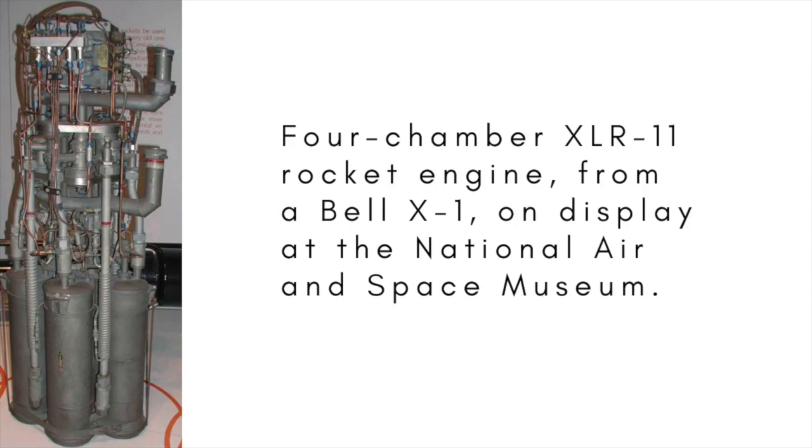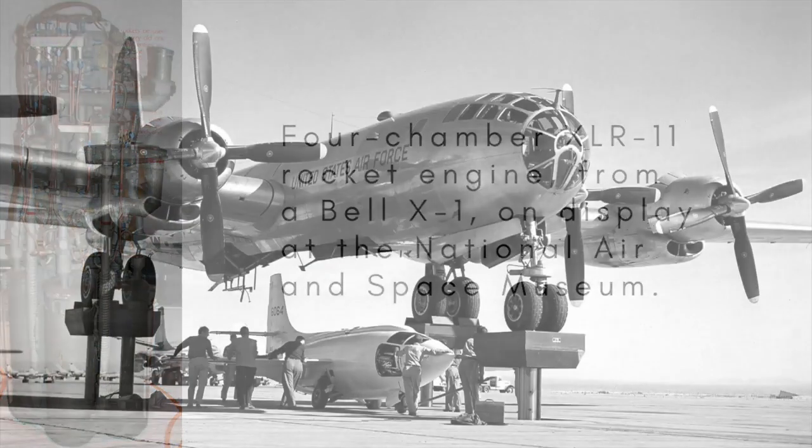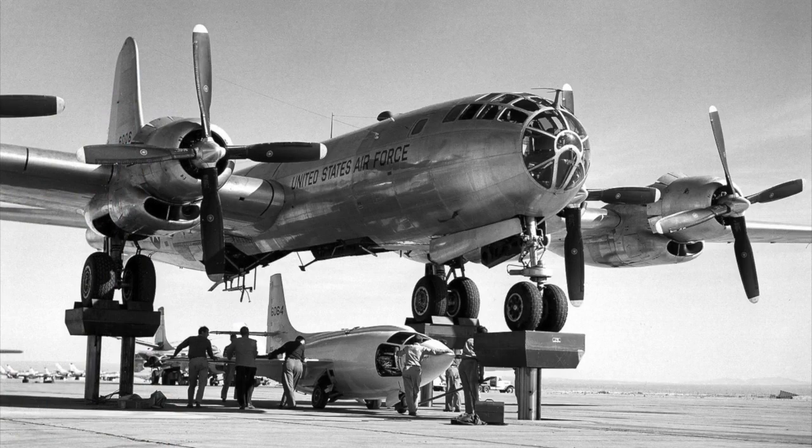To save its precious fuel for boosting it to record high speeds rather than the mundane tasks of getting off the ground and climbing the first twenty-odd thousand feet, the X-1 was carried aloft by a B-29 Superfortress and mated to its mothership by a standard heavy duty bomb shackle.